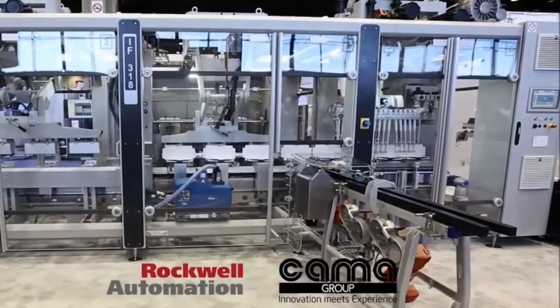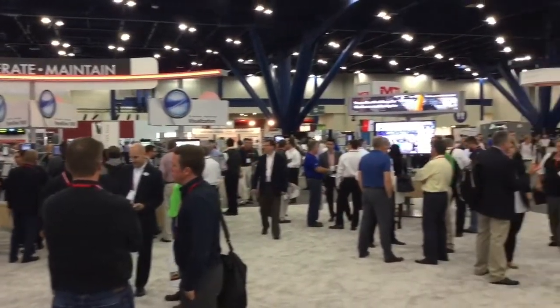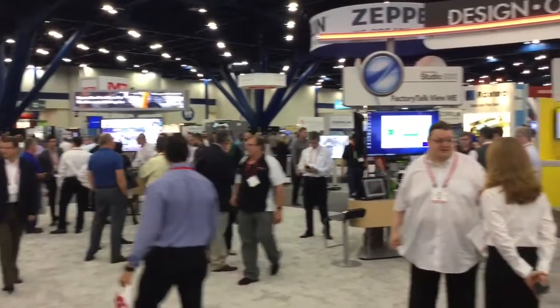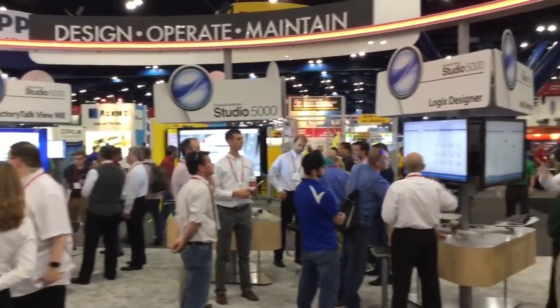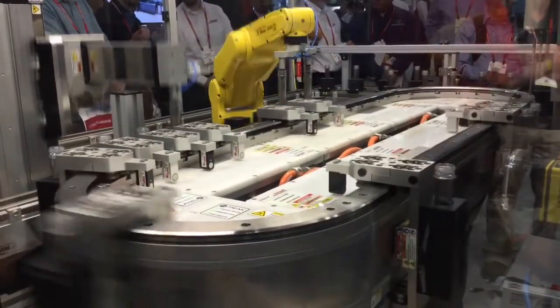Our partnership with Rockwell Automation goes back many years. Rockwell is our primary supplier for controls, both motion and PLC. The added value that Rockwell can give us is not only being a good supplier for parts and training, but also the technology continues to develop so that we can have remote access now.